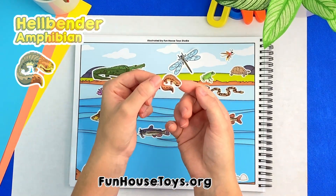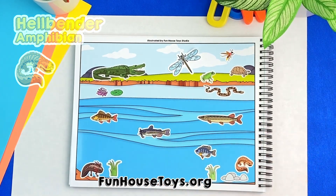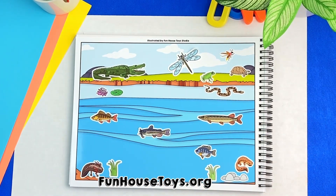There is a salamander in the water. Yes, this is a hellbender, which is the largest salamander in the United States.